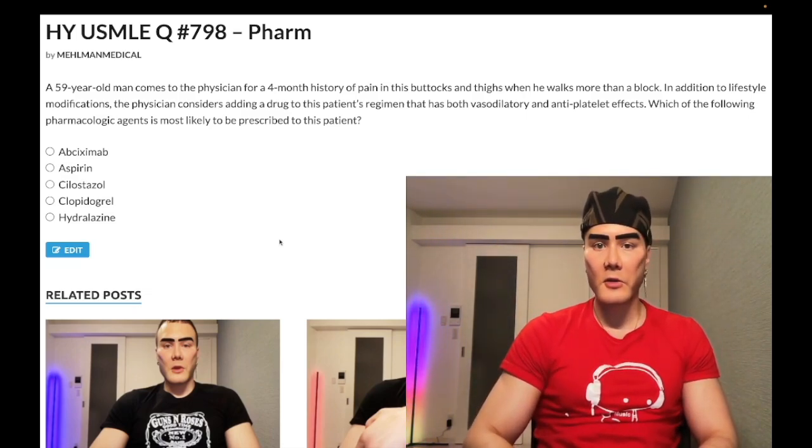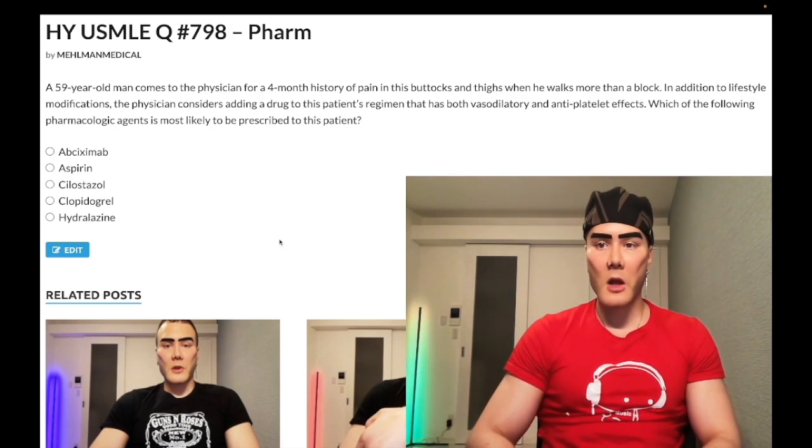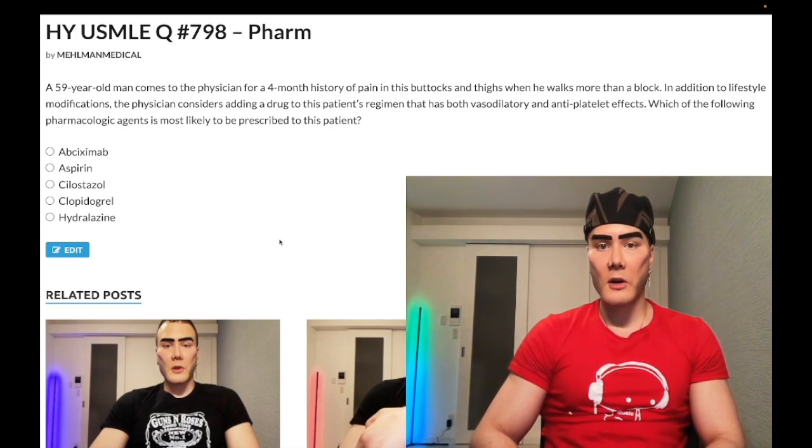The 59-year-old man has a four-month history of pain in his buttocks and thighs when he walks more than a block — clearly intermittent claudication — and additional lifestyle modifications. The physician considers adding a drug to his patient's regimen that has both vasodilatory and antiplatelet effects. Which of the following pharmacologic agents is most likely to be prescribed to this patient?